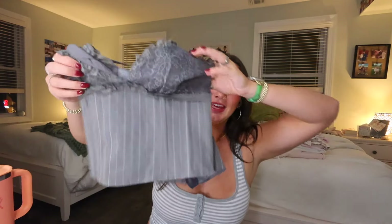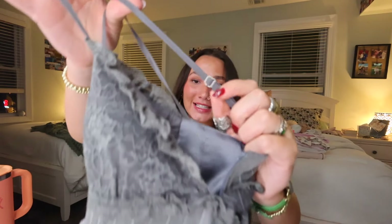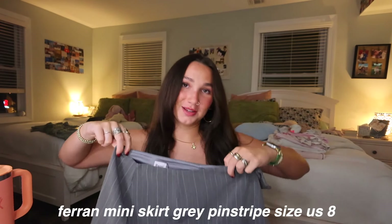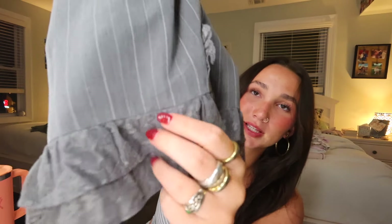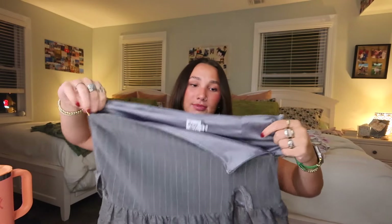Next is a matching set — first the top: the Farron Corset Top in gray pinstripe. It's so chic businesswoman. The lining is so supportive and lifting, everything is cinched, and the straps are adjustable. I got this in a US6 but it runs a little small. Then the Farron Mini Skirt in gray pinstripe — same pattern but skirt version, incorporating lace from the bralette and a little slit on the side. The detailing is so cute, it's slightly stretchy, and low-rise. The whole outfit is giving businesswoman out on the town.